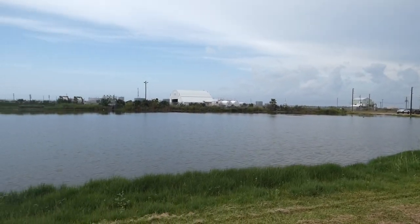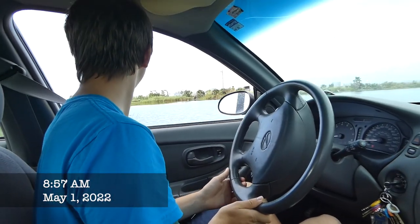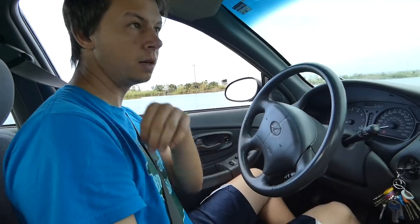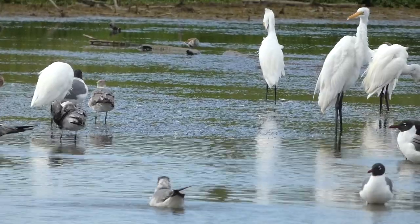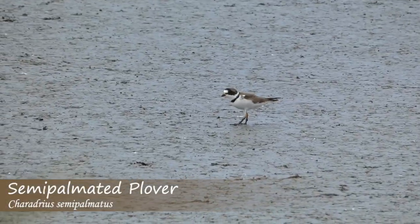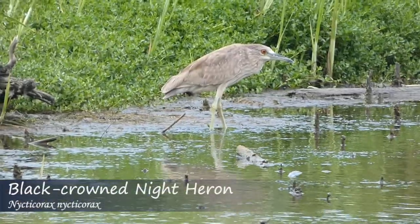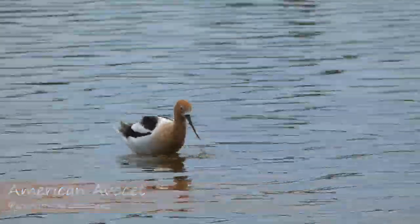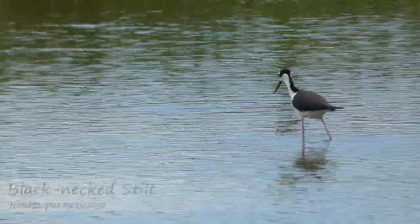Eventually I pulled up to the ponds where the phalarope was last seen. The ponds were teeming with life and I got great views of semi-palmated plovers, roseate spoonbills, a black-crowned night heron, American avocets, black-necked stilts, and more. But no phalarope.